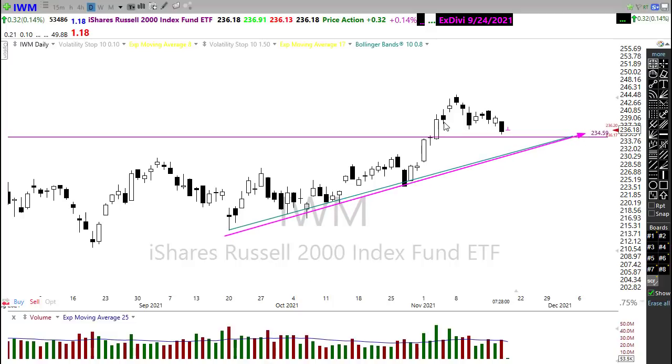So again, although we have a little bit of technical damage, I don't know that it's severe here in any way, shape or form. We may just need to rest and consolidate over here to trend to find that bullish inspiration to move on higher.